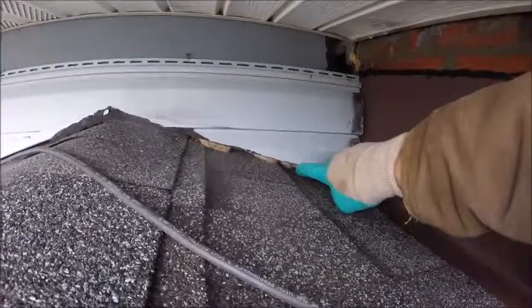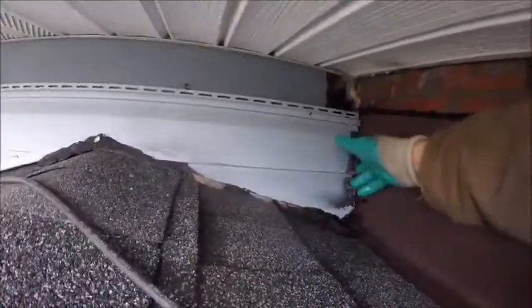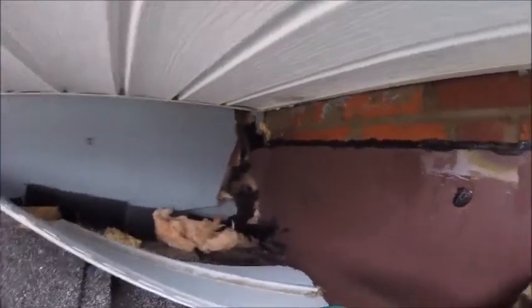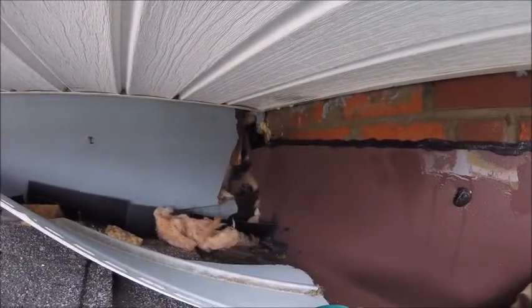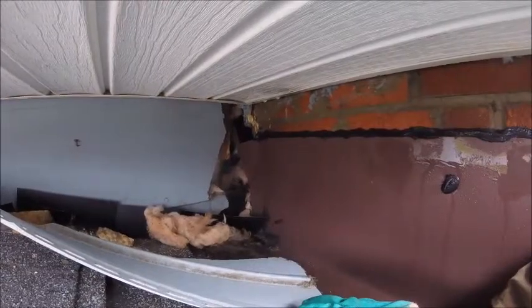If you notice right here there's some insulation — I wonder what's going on there. Let's take a look. That's a really big hole. Looks like this squirrel really made a mess out of this house. Well, this is what happens when squirrels are given time to chew.